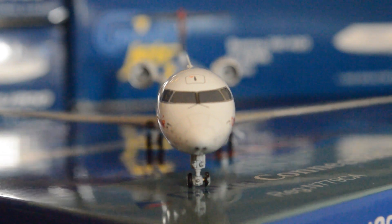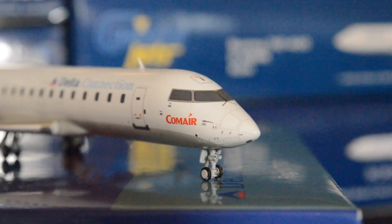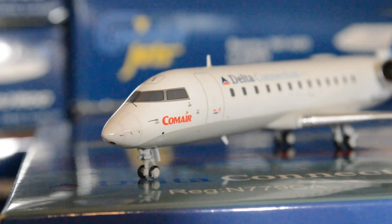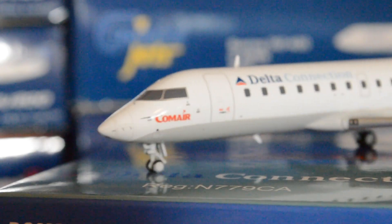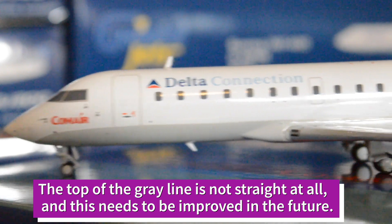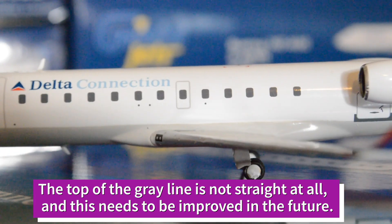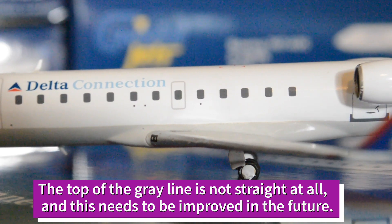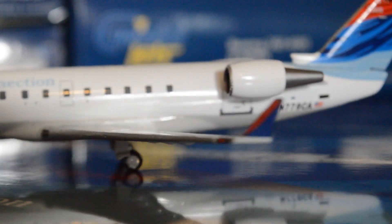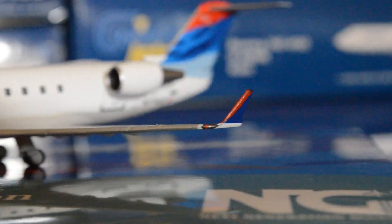The model is very nicely detailed, particularly on the front cone — it has a great amount of detail for the cone area, including the radar systems. You can see the Comair titles right up front, the L1 emergency door, the Delta titles, and the wing emergency door.